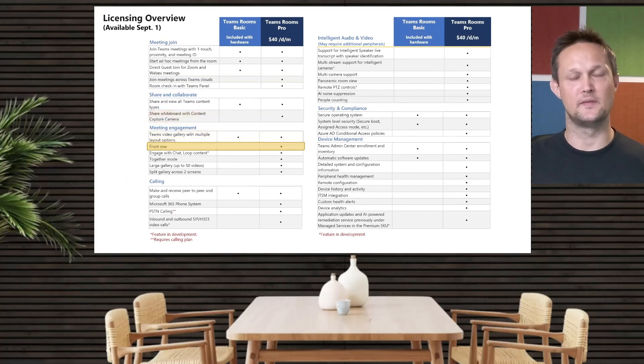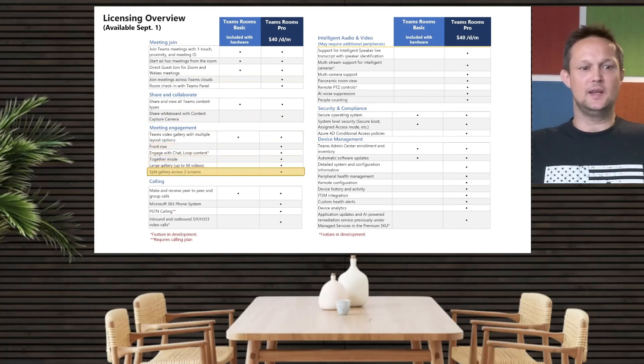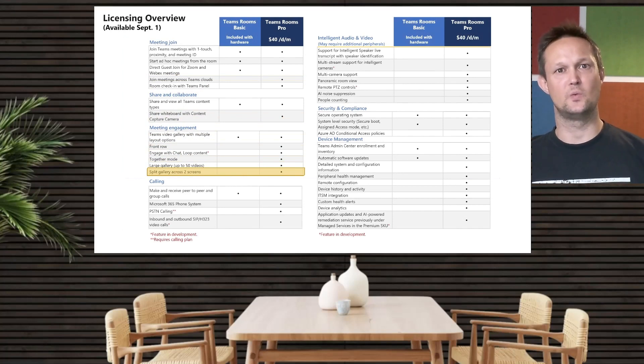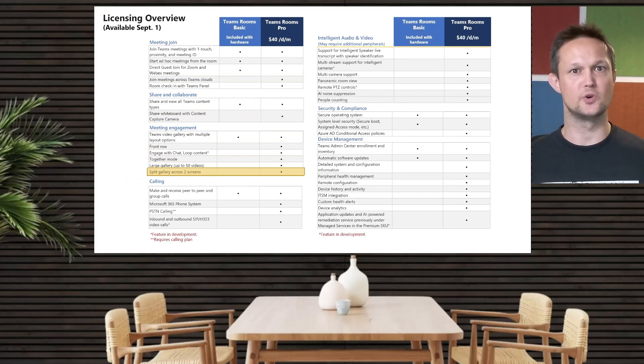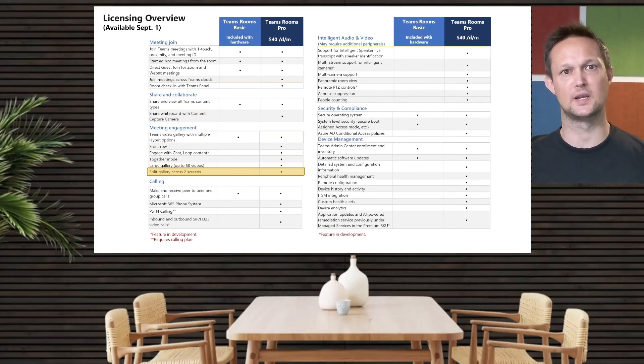Front Row, which is one of the features Microsoft speaks quite a lot about right now, is only included in the Pro license. So if you want to go with the Front Row experience, you would definitely need a Pro license. Split gallery across two screens — the Basic license only supports a single screen. If you go with a dual screen setup, whether for Front Row across two screens, split gallery across two screens, or simply gallery on one screen with content on the other, you would need the Pro license.